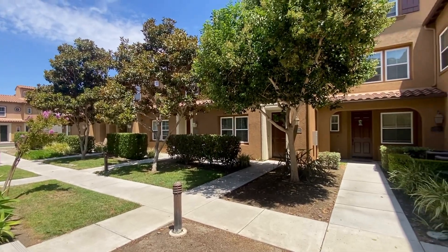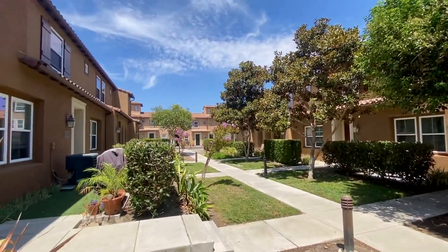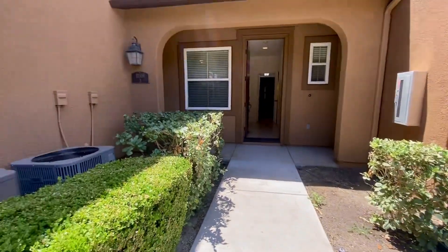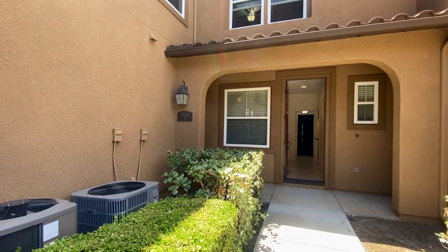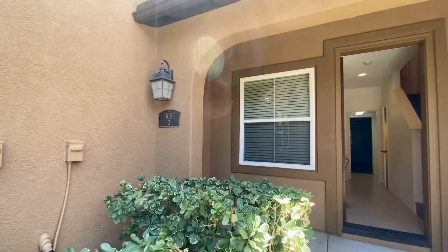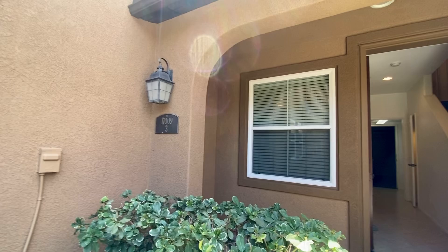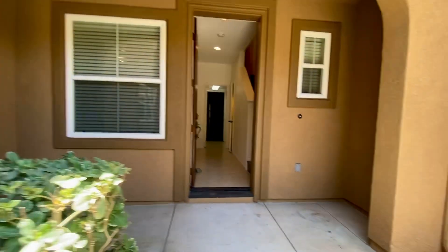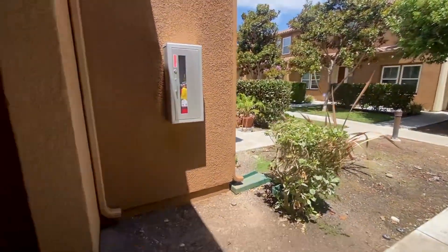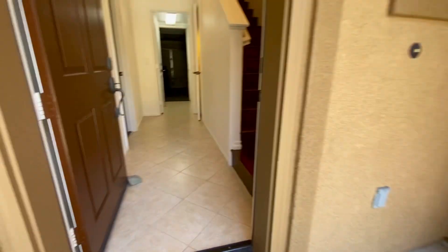Welcome to 1009 Avenida Visalia, a lovely three-level home, unit number three. We are going in for a quick virtual tour walk-in video of this amazing neighborhood in Rancho Bernardo.